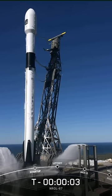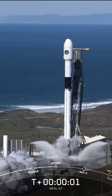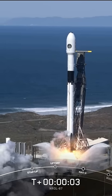Five, four, three, two, one, zero, ignition — liftoff of L87.